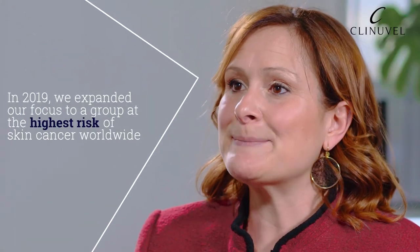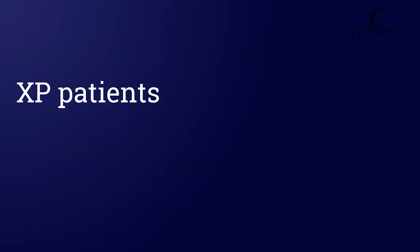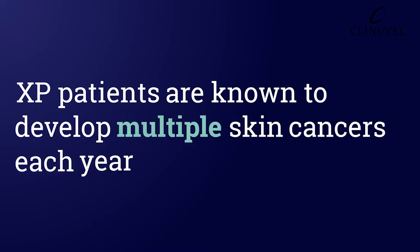In 2019, we expanded our focus to a group at the highest risk of skin cancer worldwide — the group of Xeroderma Pigmentosum, or XP, patients. XP patients suffer from a genetic disorder which dramatically impacts their susceptibility to light and sun exposure. They are known to develop multiple skin cancers each year, which may lead to a loss of body parts in the most exposed areas, such as fingers, hands, and facial structures.